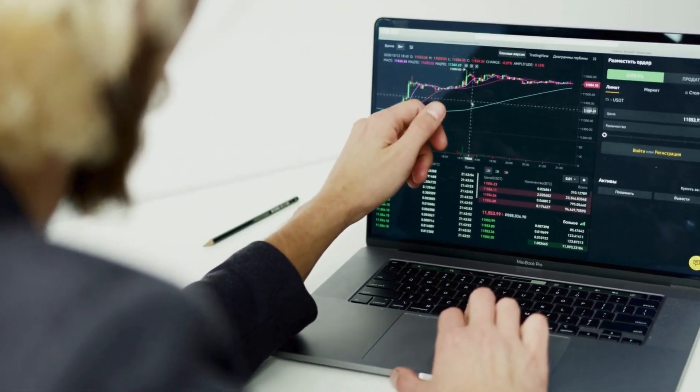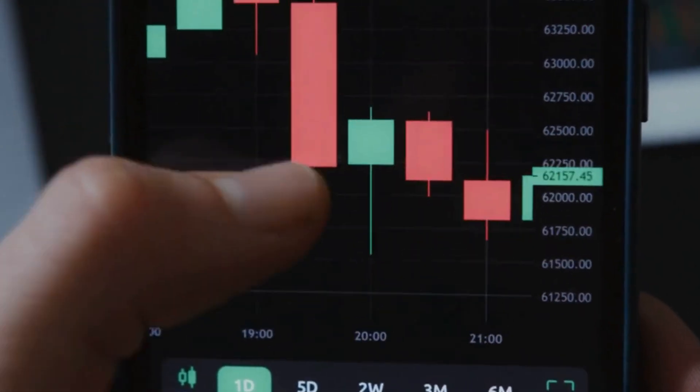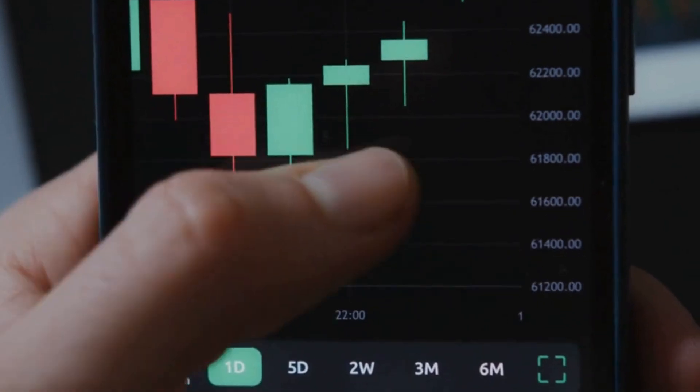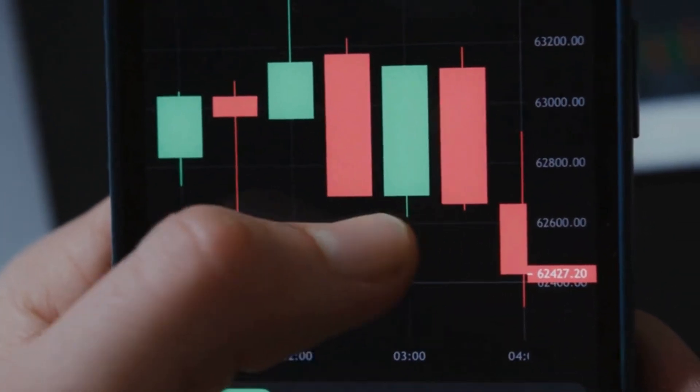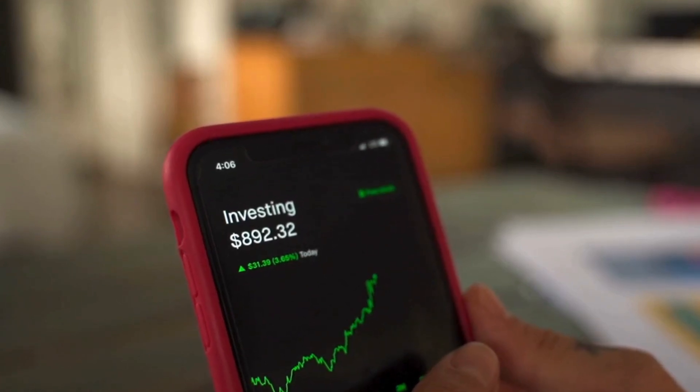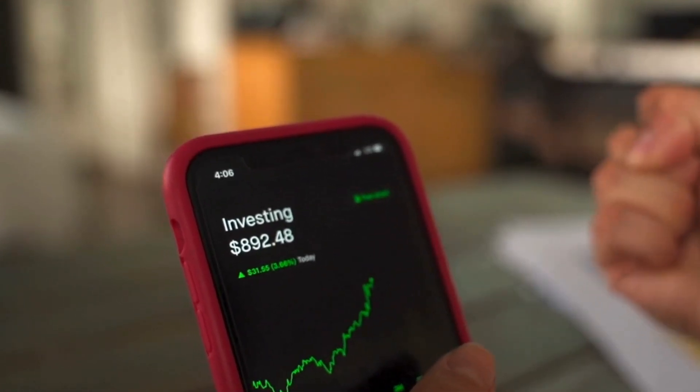Monitor your investments. After you've made your first trade, it's important to keep an eye on your investments. Most platforms provide tools to track your portfolio's performance. But remember, stock prices can be volatile in the short term, so it's often best to focus on long-term performance.